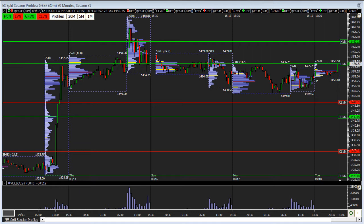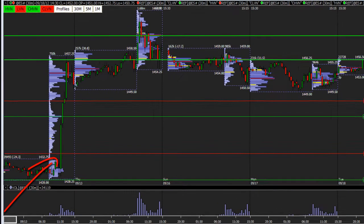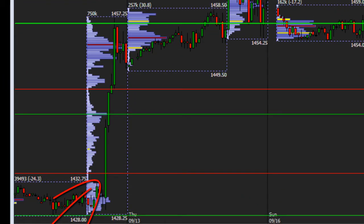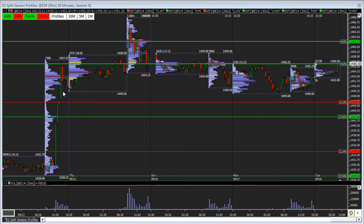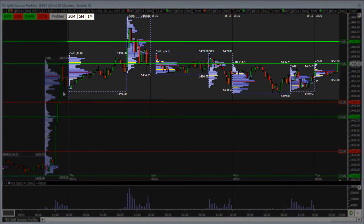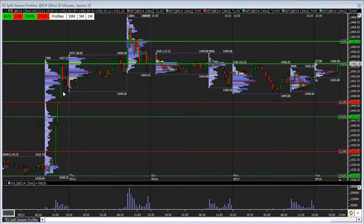Last week, the S&P 500 broke out to new yearly highs, and we can see that over here. Following that breakout, ES has been consolidating within a range, but this is pretty typical behavior following a breakout. As long as we can hold above $14.43, the idea is that we're going to get continuation and a push to new yearly highs.